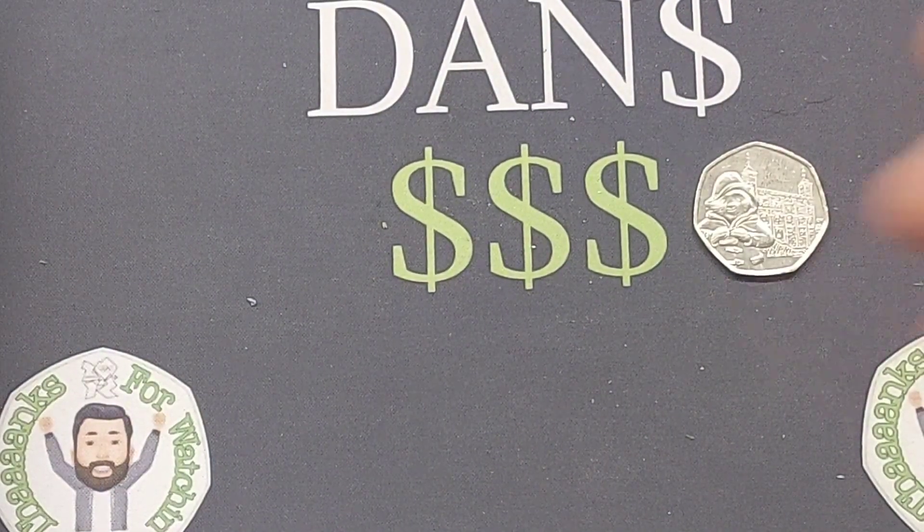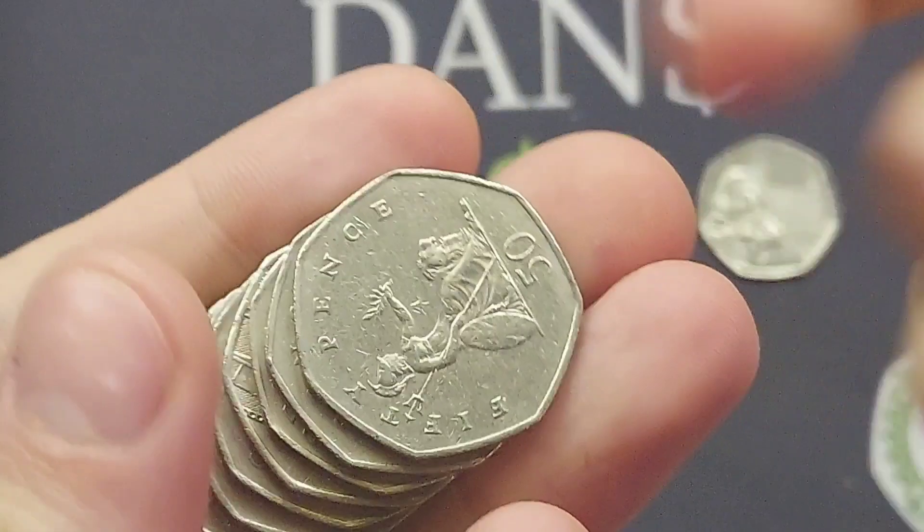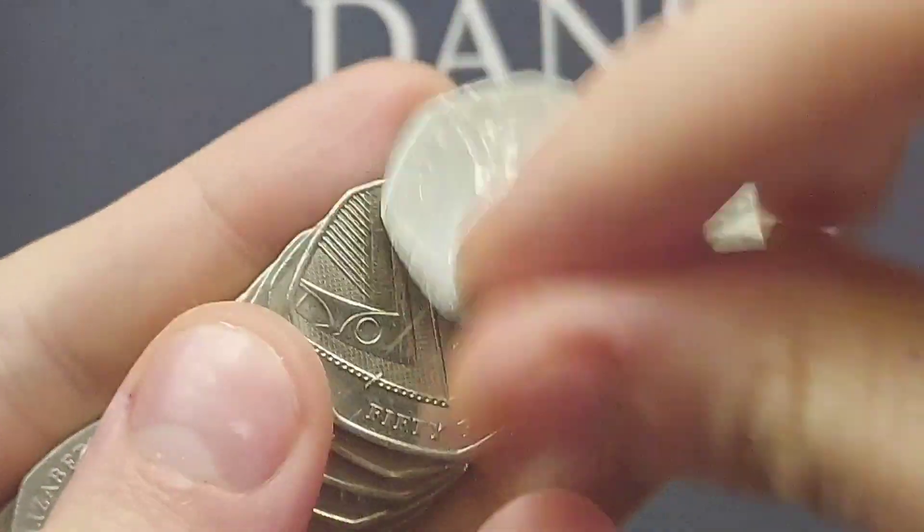We found the Paddington Bear outside the Tower of London — one of four different Paddington Bears released for UK circulation between 2018 and 2019. A huge shout out if you have been lucky enough to find them all.